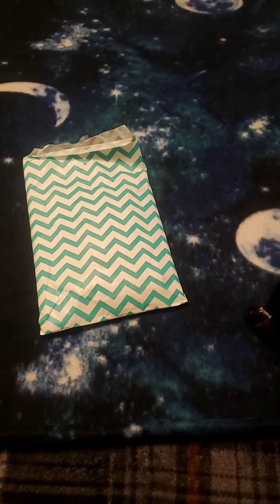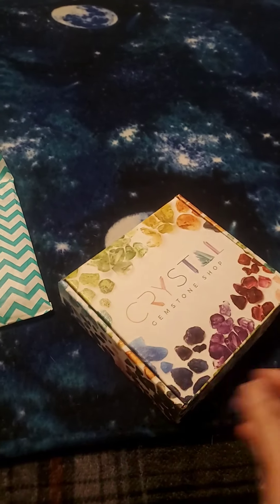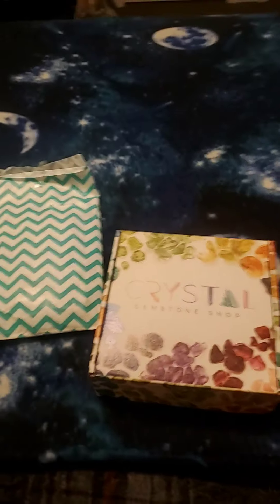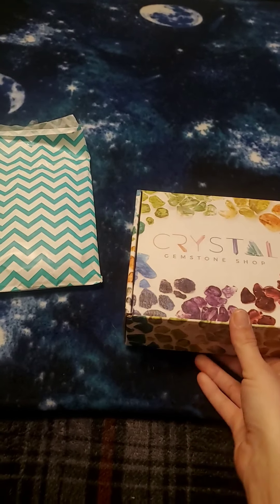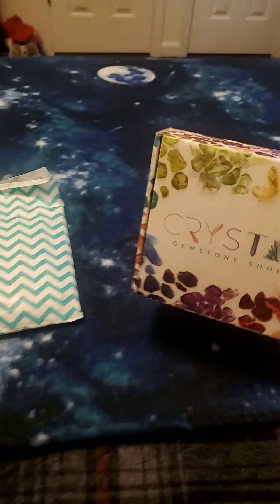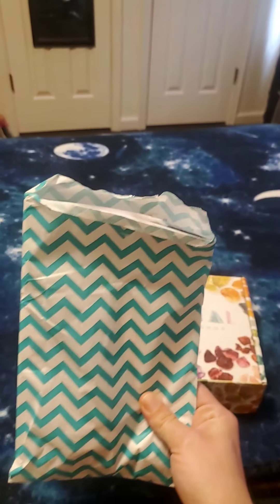I've pre-opened everything because I'm working with one hand still and haven't found a way to mount my phone. They package everything super well, so I just went ahead and cut all the tape so it will be easier to handle. This is the box — it is a very pretty box — and it comes with this inside the bubble envelope as well.